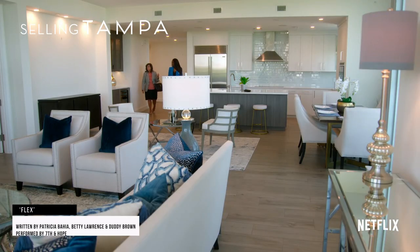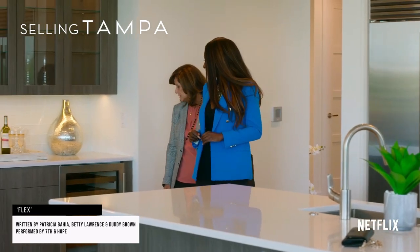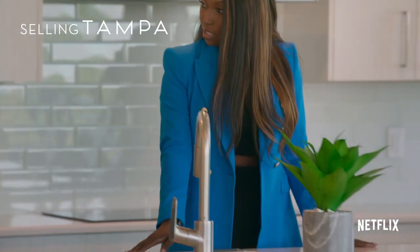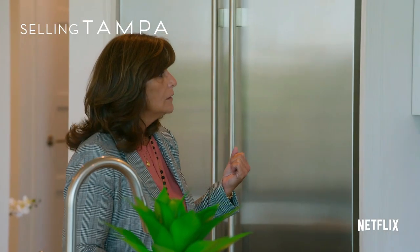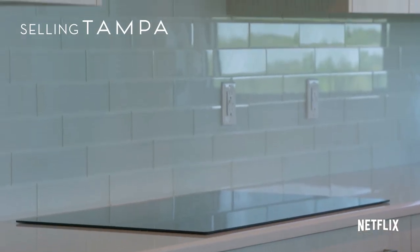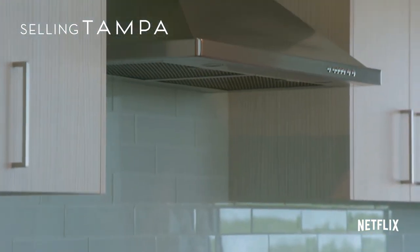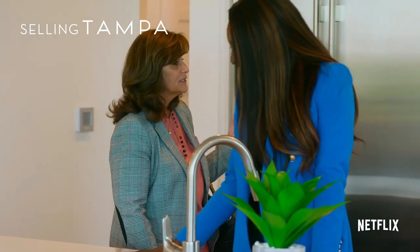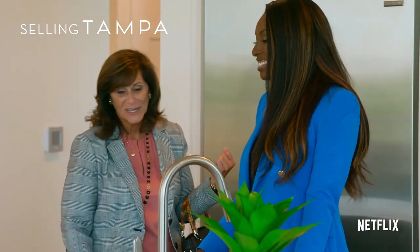So this is the main living area. Very nice wine cooler. Snap snap snap, paparazzi. Quartz countertops. Everything in here is custom. There's the high-end appliances. What do you think about this kitchen? Well, I don't cook, so it really doesn't matter to me. But it's very pretty. It'll stay that way.